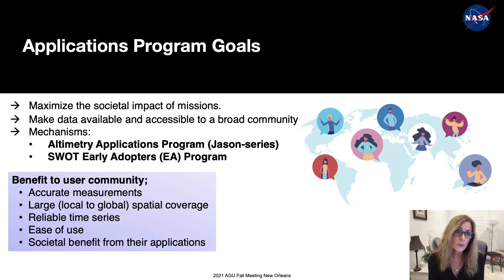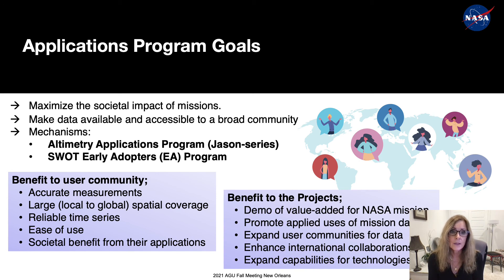Benefits to user communities from these programs include more accurate measurements for operational and practical applications, large local-to-global spatial coverage, reliable time series, ease of use including training, and societal benefit. Benefits to the project include demonstration of value added for NASA missions, promotion of applied uses of mission data, expanding user communities, enhancing international collaborations, and expanding capabilities for technologies as more users find different ways to apply the data.